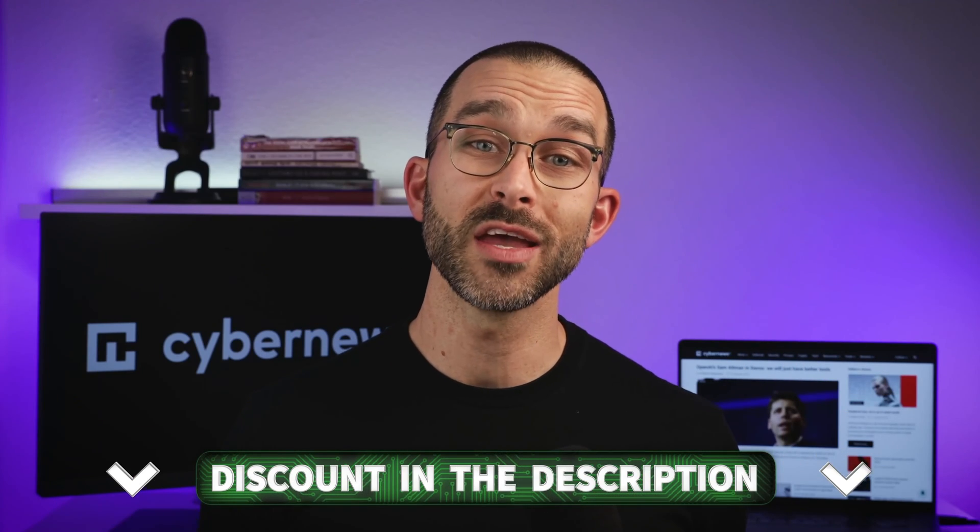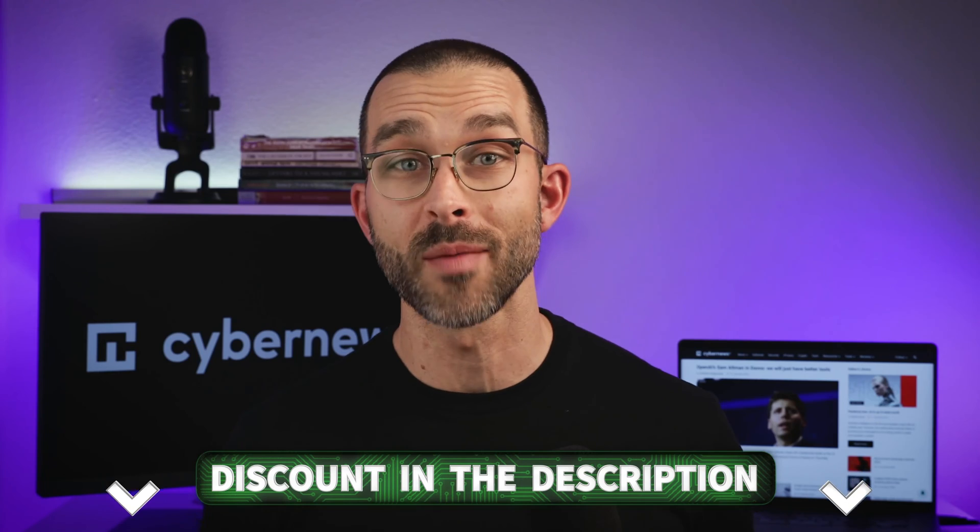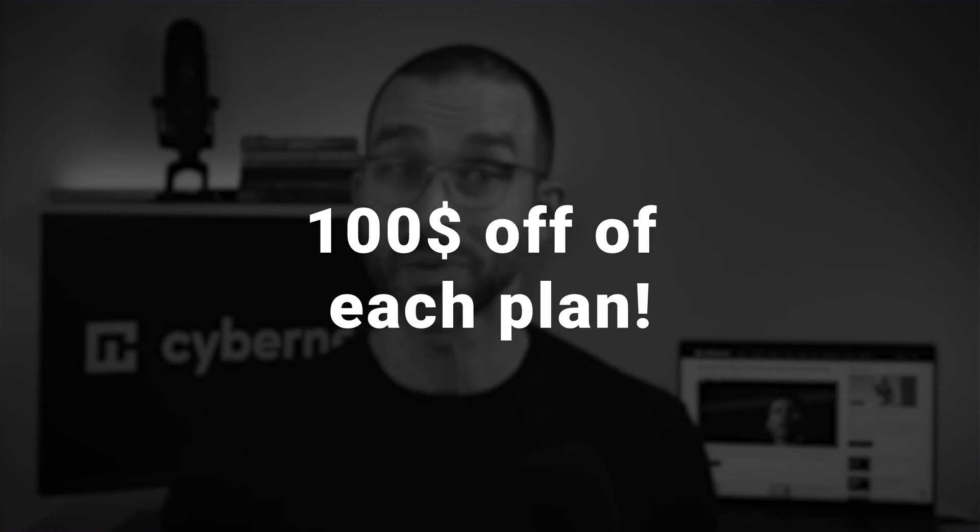If you do decide to try TotalAV, remember to check the description and the comments for a special coupon code. The current one I was able to find slashes $100 off each plan, but I'll update the discounts if it changes.